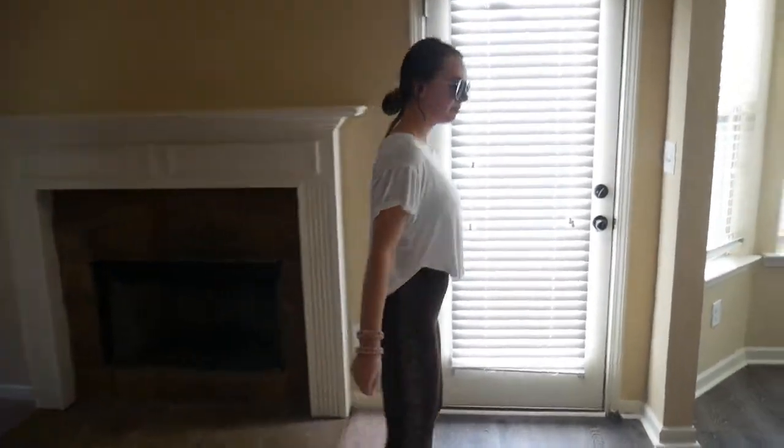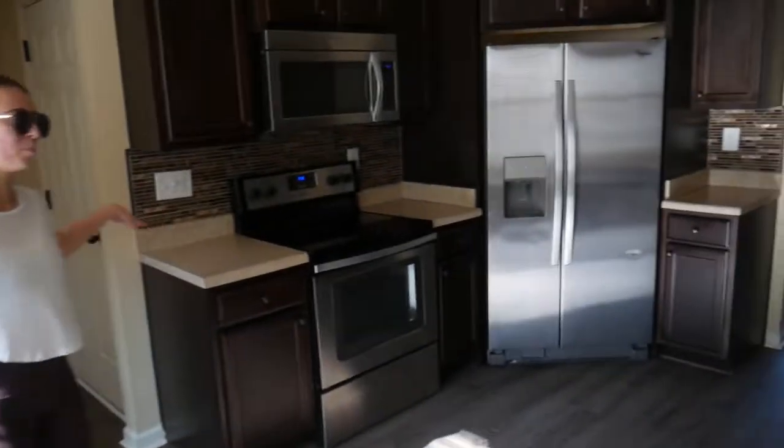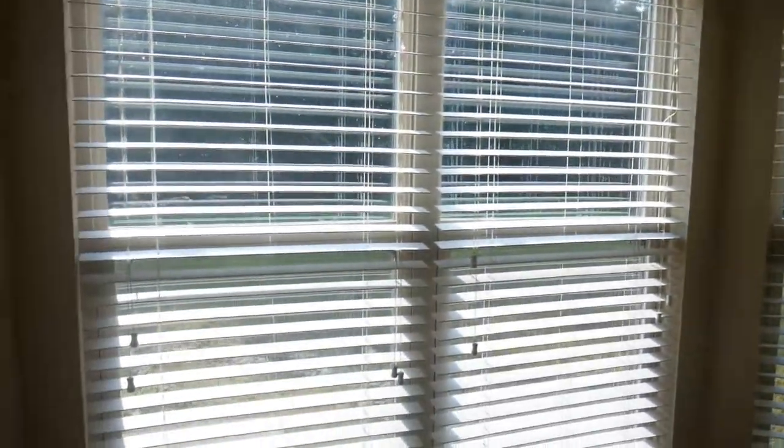We plan on taking up this carpet and putting in hardwood floors, painting the walls a new color. Over here we've got the kitchen, which is my favorite part of the house because it's just open and really pretty.